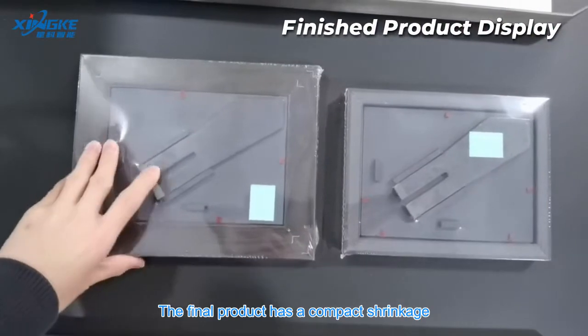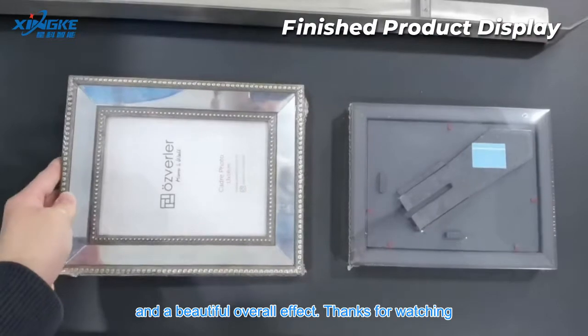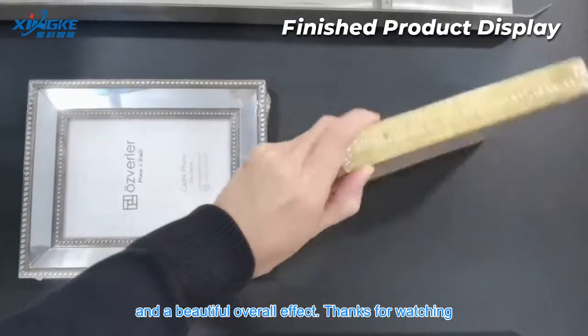The final product has a compact shrinkage, no scratch damage, a uniform labeling position, and a beautiful overall effect. Thanks for watching.